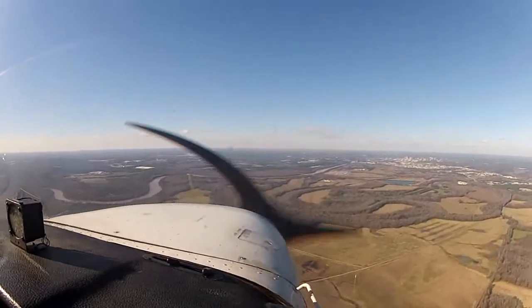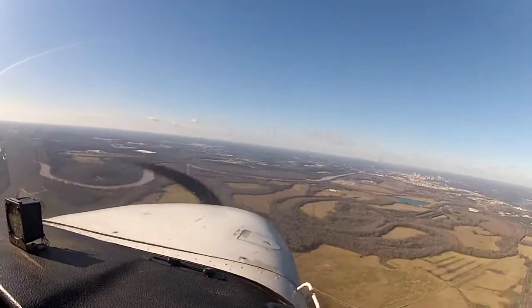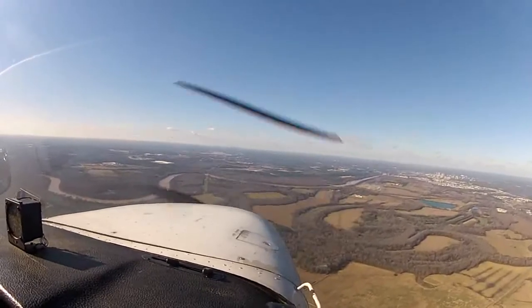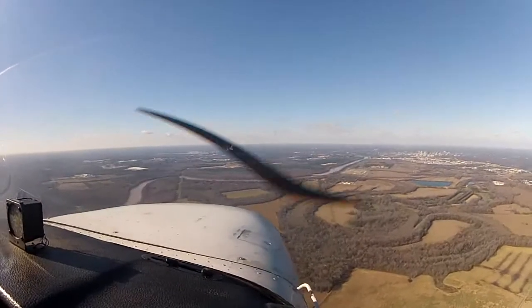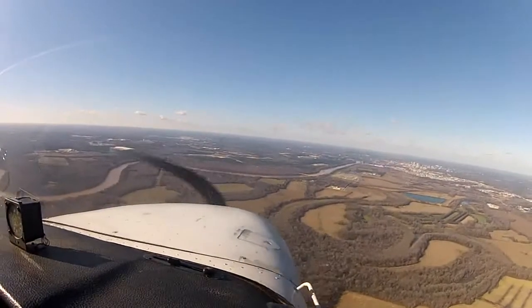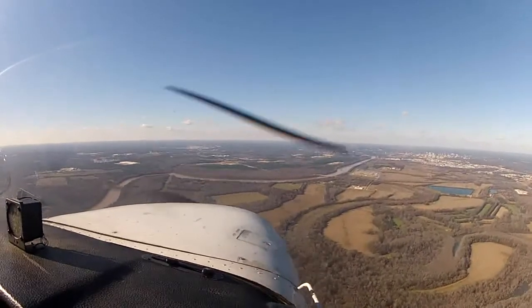I'm Cessna 773, traffic is following on a short 2-mile left base for runway 29, caution wake turbulence, contact Columbia Tower 119.5. 119.5 for 773, looking for traffic. Columbia 65773 with you on the ILS, runway 29. Cessna 773, Columbia Tower, runway 29, cleared to land.